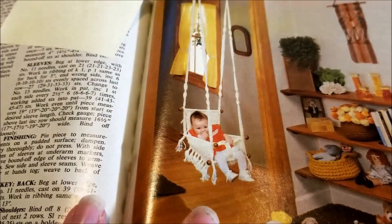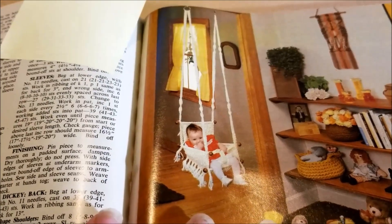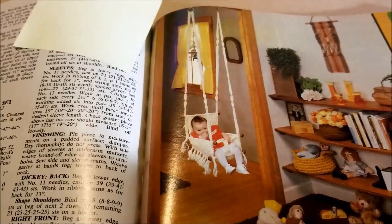Look at the baby swing. We're not going to talk about safety — we're going to talk about the possibility of reproducing that in 1/12th scale for a dollhouse. Because you could absolutely do that.